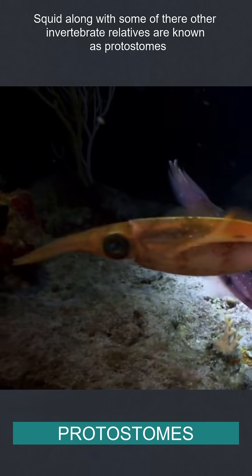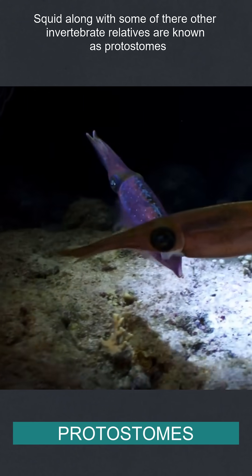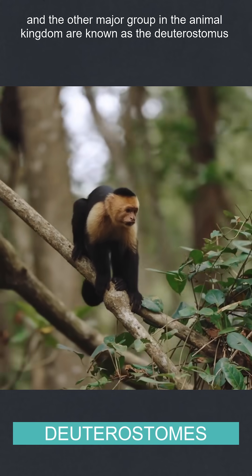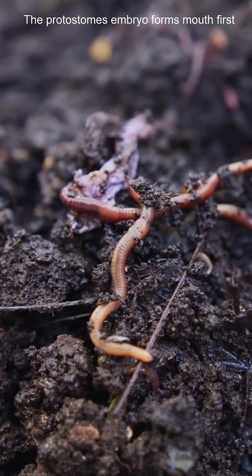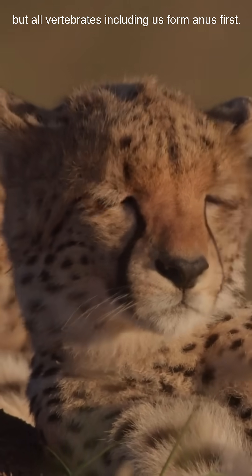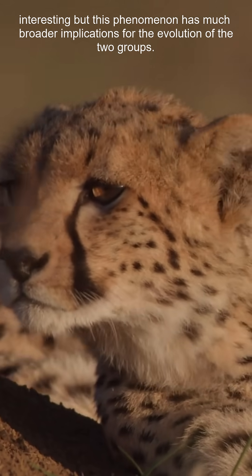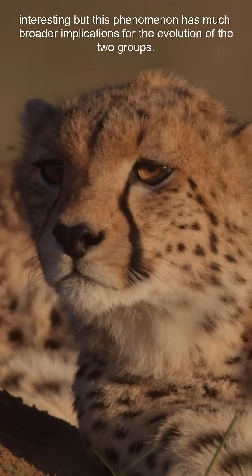Squid, along with some of their other invertebrate relatives, are known as protostomes, and the other major group in the animal kingdom are known as deuterostomes. The protostome's embryo forms mouth first, but all vertebrates, including us, form anus first. Interesting, but this phenomenon has much broader implications for the evolution of the two groups.